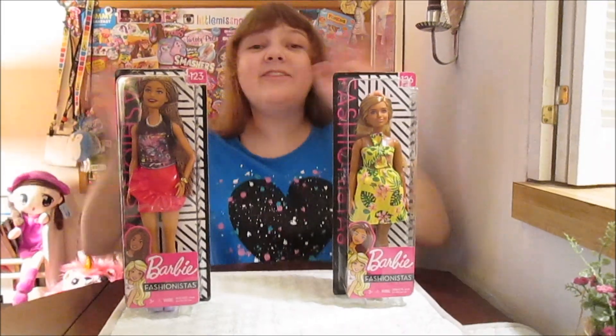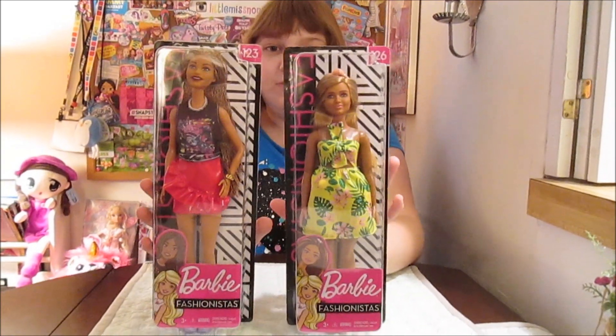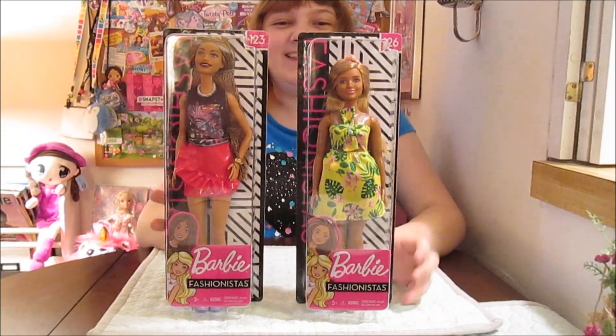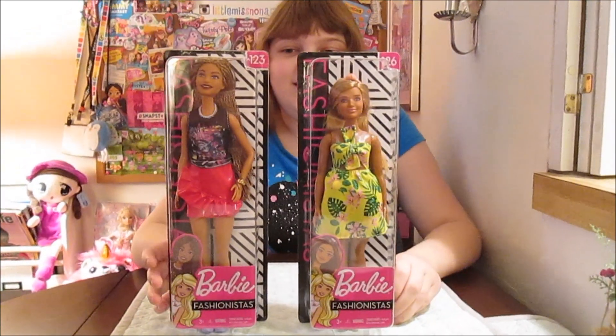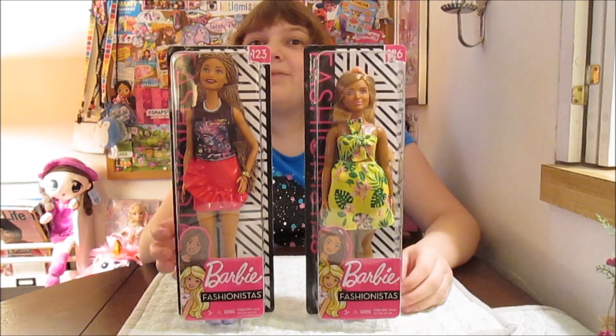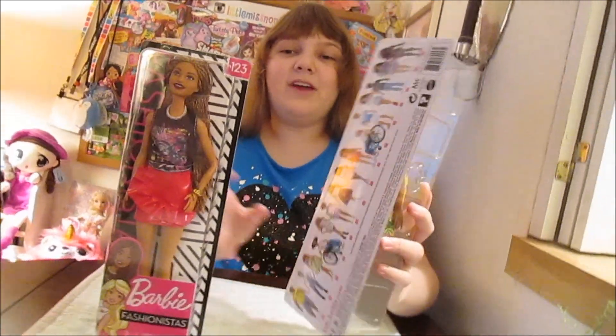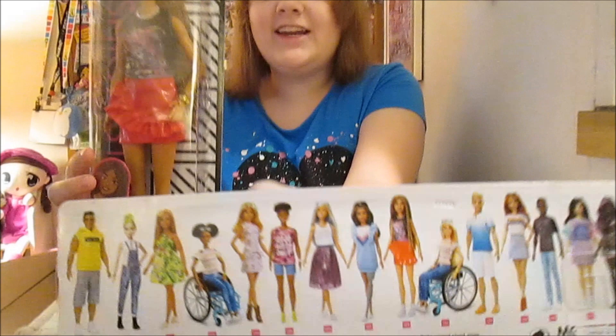Hi everyone, it's Banana and today I'm going to open up and review these two new Barbie Fashionistas. We're super excited to review these. We were just at Holiday of Play in New York City, and these were on display. Mattel is showing off their new line of Fashionistas.